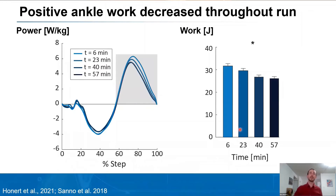Here we have the ankle power over percent stance — zero percent indicating foot contact, a hundred percent indicating toe off. Darker colors indicate more time has progressed throughout the run, shown here at 2.8 meters per second. Looking at the positive portion of the ankle power curve, generated by the triceps surae, we see that as the run progressed there's a decrease in the amount of positive work provided through the ankle of about five and a half joules. This is a verification of previous studies, including Sano and colleagues in 2018.